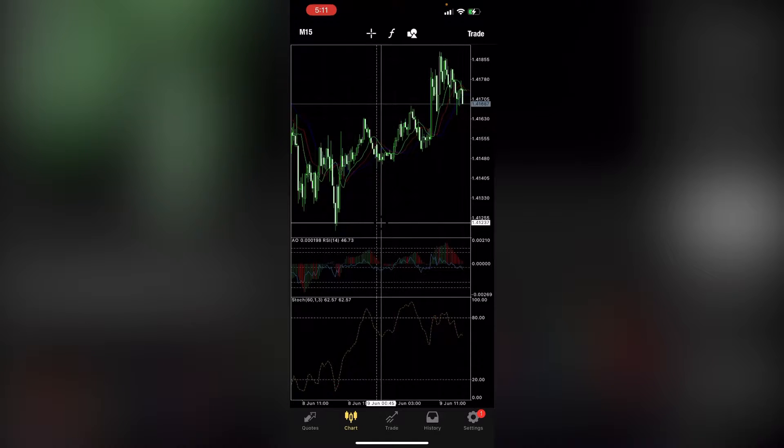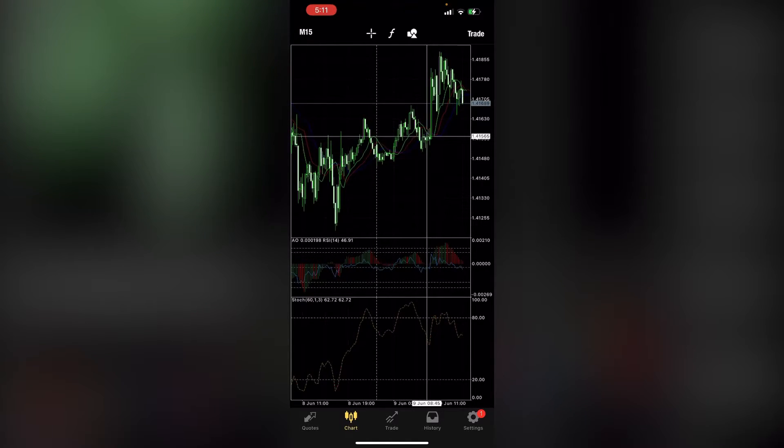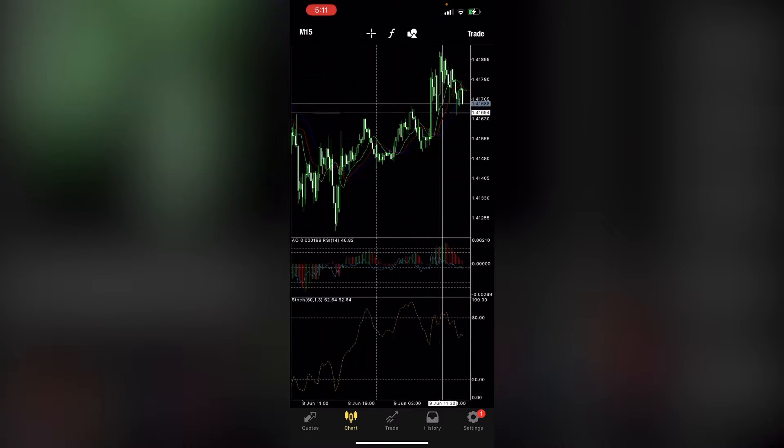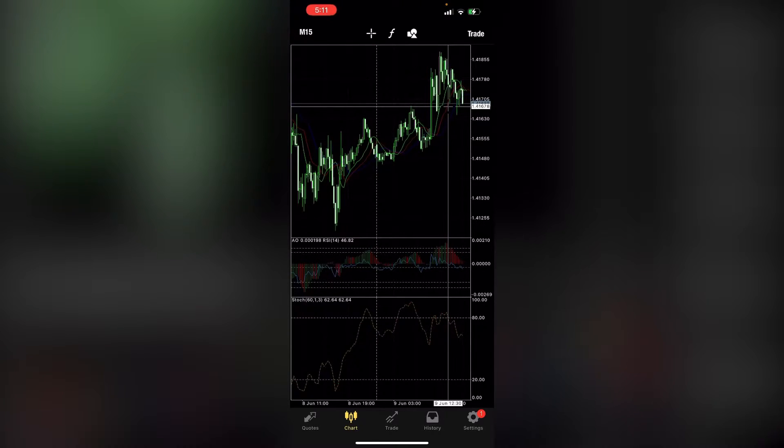What it do, it's your man FitnessFX bringing you another live and direct video. I ended up getting into two trades here at 0.40 lot size. Right now it's doing good — I'm at about 18 pips. It's the beginning of the New York session which is going to be a little skittish.